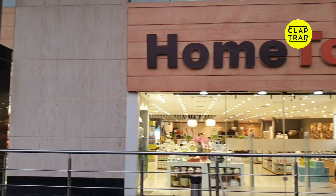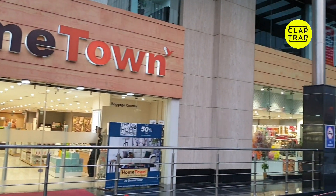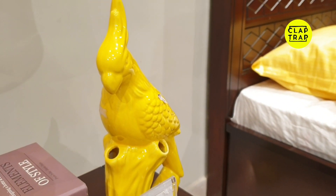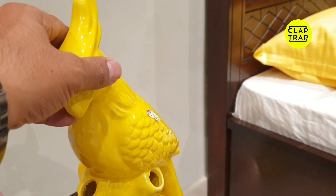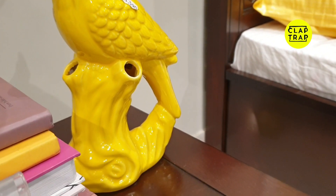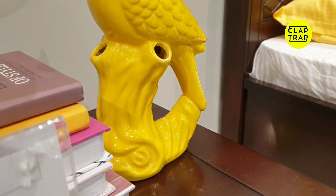Hello, we are at Hometown, which is Future Group, and Big Bazaar is also a store. It is their store and you will get some good quality products. In today's video, we will tell you about small products by size, some prices you can see on the screen, and we will try to tell you individually.